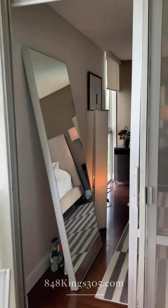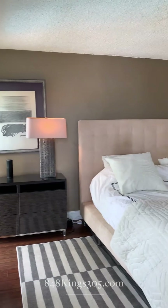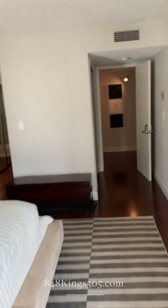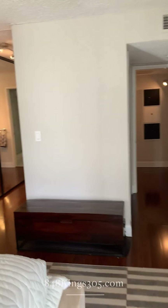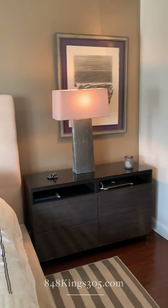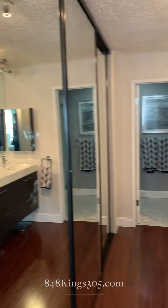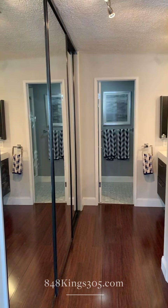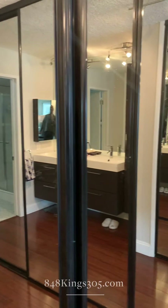We'll walk down the hallway to the master bedroom — an enormous master suite. This is currently being used as an Airbnb, so it can come fully furnished or not. You have a walk-through closet; these are all closets.